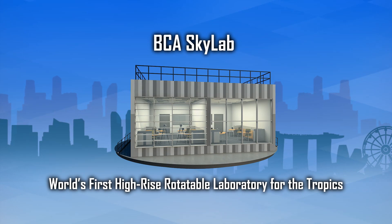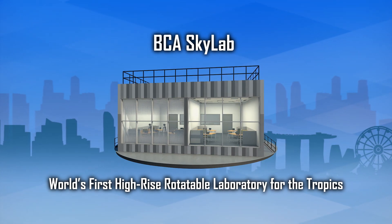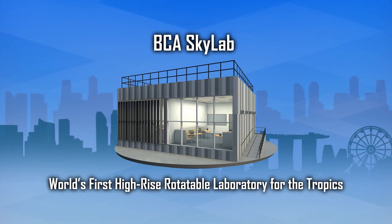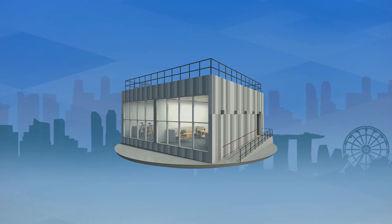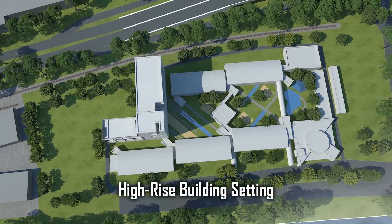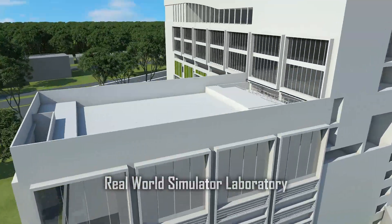A flagship project in Singapore's green building R&D efforts, the BCA Skylab is the world's first high-rise, rotatable laboratory for the tropics. It is a state-of-the-art facility for the testing and development of innovative energy-efficient building technologies. Perched atop the roof of a new building at the BCA Academy, this full-fledged outdoor test facility simulates a unit of a typical high-rise building, allowing tests to be carried out in real-world conditions.